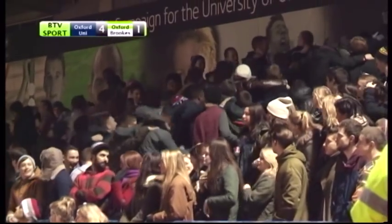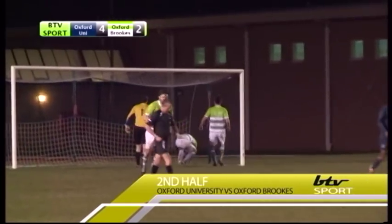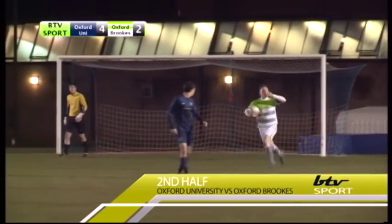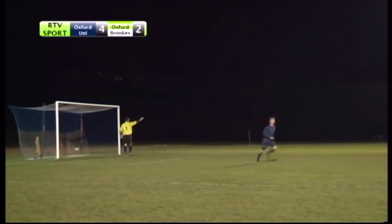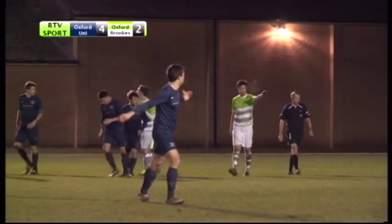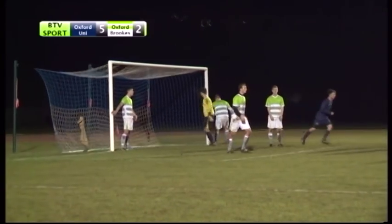The fans were over the moon. Tables started to turn in the second half with Brookes converting a penalty to make it 4-2. Oxford Brookes were given a much-needed lifeline as Oxford University had their fifth goal disallowed due to offside. However, Oxford scored the final goal to make it 5-2 at full time.